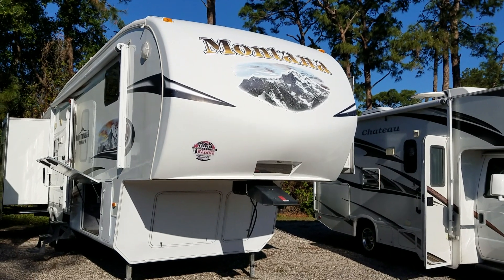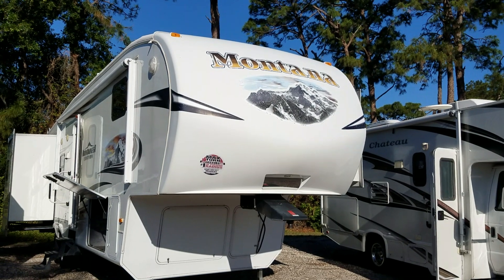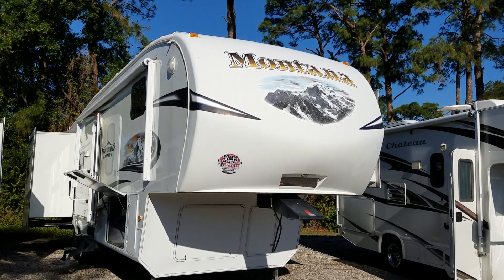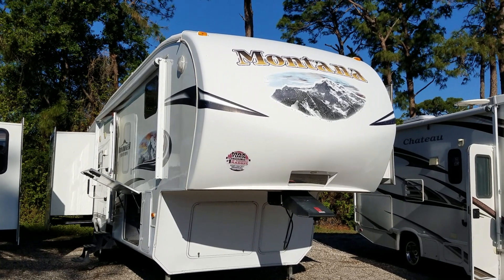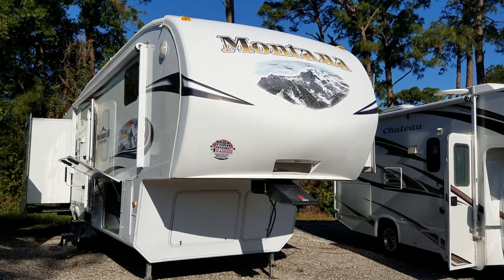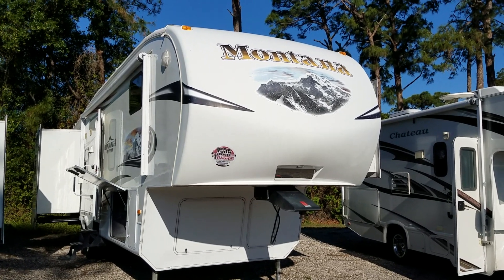Hey folks, RV Joey here from Quality RV Sales in Melbourne, Florida. Today I'm going to show you this 2011 Montana 5th wheel. Model number is 326 RLT. It does have three slides. It does have the max turn technology up front.